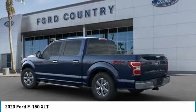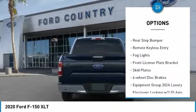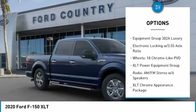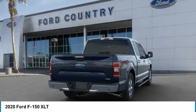Here are some of this vehicle's great options: electronic stability control, alloy wheels, brake assist, traction control, rear step bumper, remote keyless entry, fog lights, front license plate bracket, skid plates, four-wheel disc brakes.